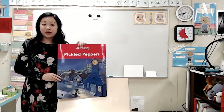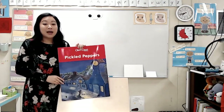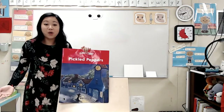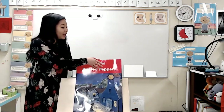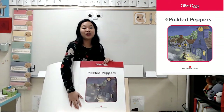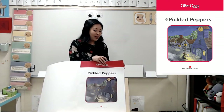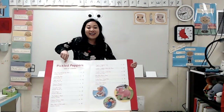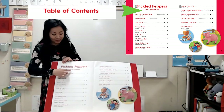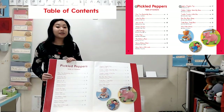The title of this book is Pickled Peppers. Now remember, this book is special because it doesn't just have one poem — it has a whole bunch of poems. And when I open it up, I see the title page. This is just to remind you of the title in case you've forgotten. And when I turn the page again, I see a special place called the table of contents. The table of contents tells you where to find things.